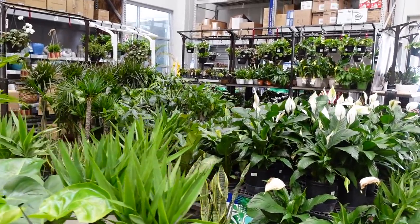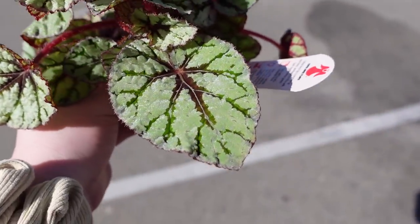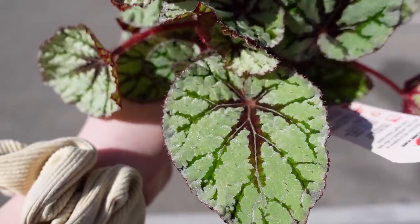That is actually it for this Lowe's — let's head on over to the next one. I just wanted to show you guys the begonia out in the sun before we go.